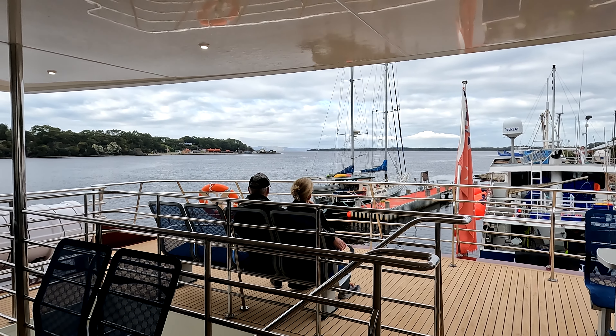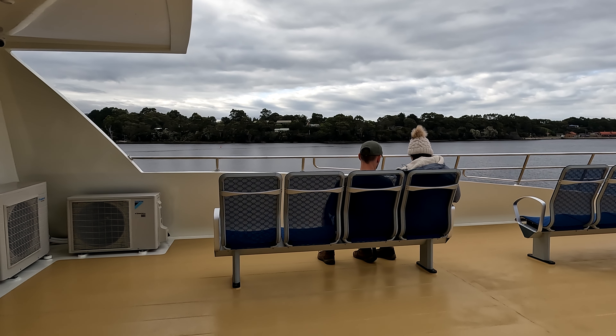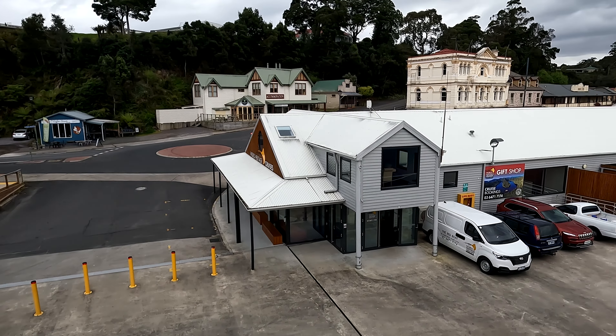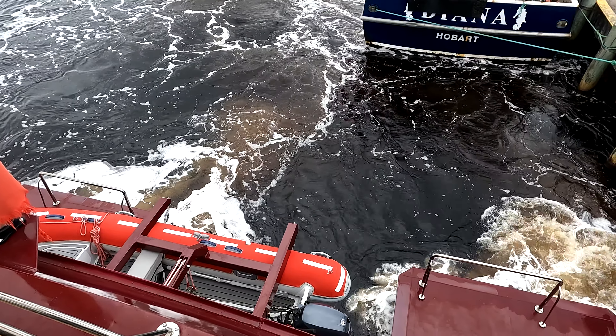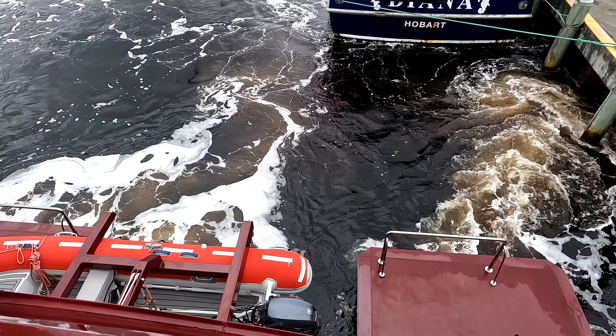There are two operators in Strahan that run tours through Macquarie Harbor and into the Gordon River. We chose our tour operated by World Heritage Cruises. This cruise has two floors, is local family owned, and was a boat unveiled only in 2020.